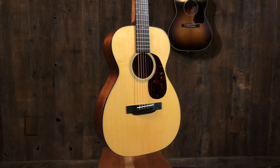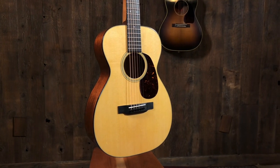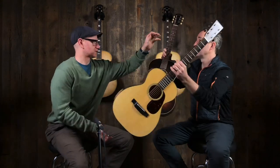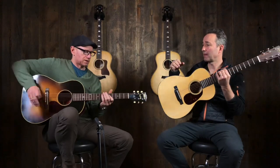So let's just hear the difference. This is the Martin Single 018.